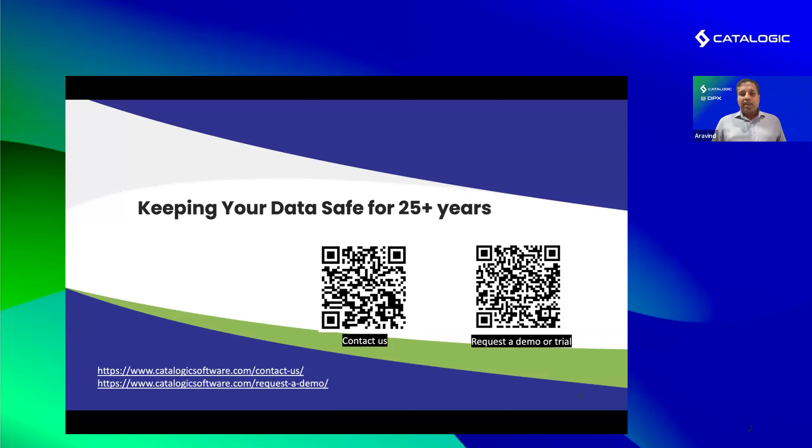We do have thousands of customers across the world who trust us and that's backed by our fantastic customer support team. We consistently get very high Net Promoter Scores, support is 24x7, and the technologies are highly scalable — vStore at petabyte scale. We've been around for a long time, supporting both legacy technologies like Unix and tape, and modern technologies like cloud and Kubernetes. Scan the QR code to contact us, request a demo, or start a trial.